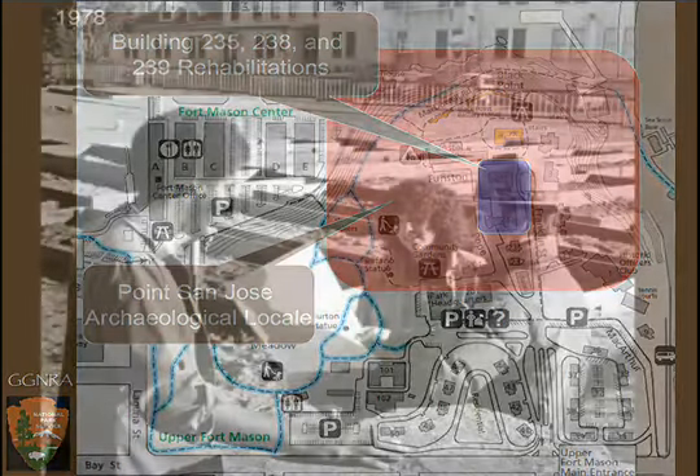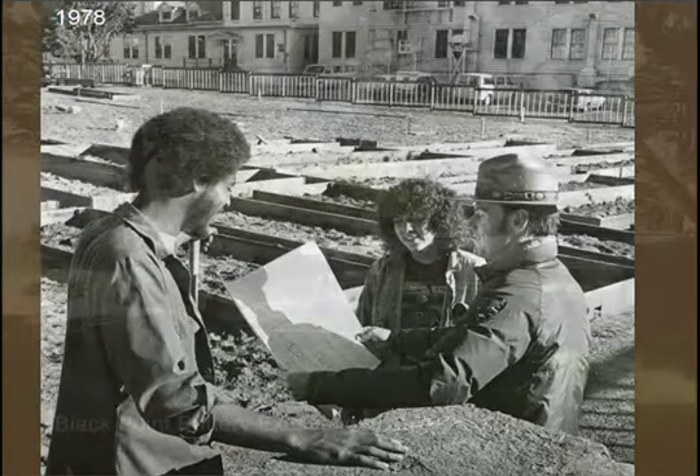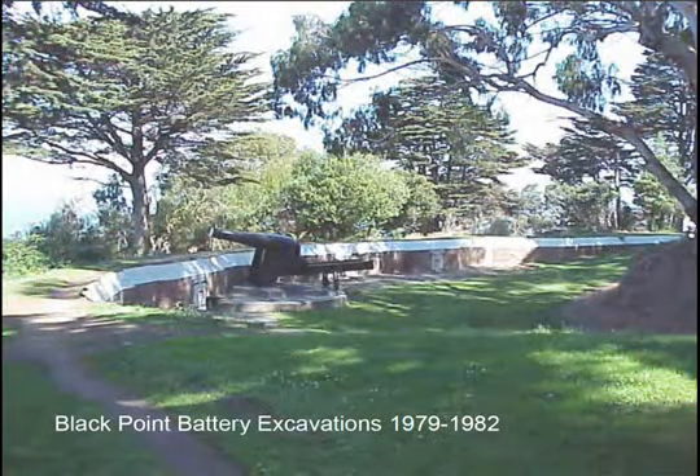Building people realized back in the 1970s, when the community garden was being constructed, that they were building right in the middle of a giant historic archaeological site — and it's still there. The major excavations here include the Black Point Battery, a giant Civil War battery completely buried around 1898 when a Spanish-American War battery was built over it. At least half of it was uncovered between about 1979 and 1982.